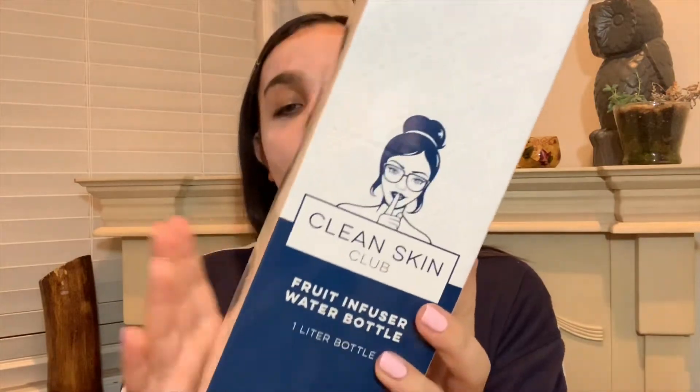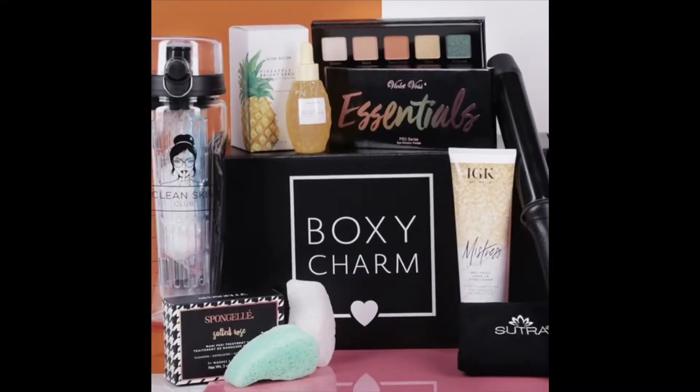The next thing, speaking of dry skin, is by Clean Skin Club — it's a fruit infuser water bottle. I was actually very excited for this. You could have gotten this or you could have gotten like a brush set or something with nails or something. This was one of the choices and I made sure to update my beauty preferences because I really wanted this.